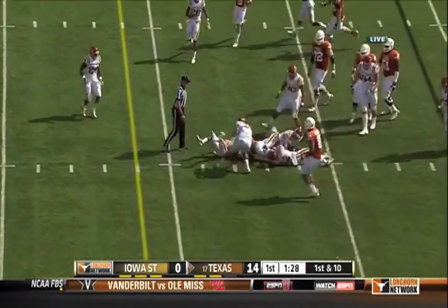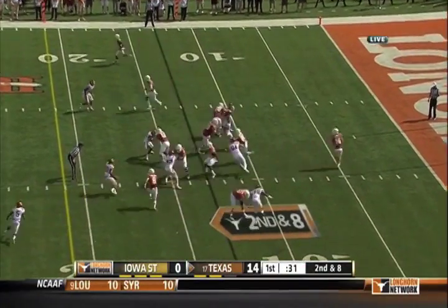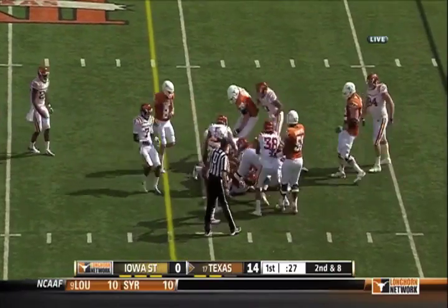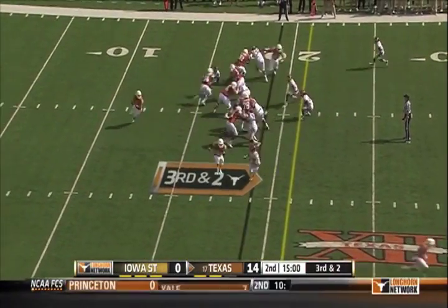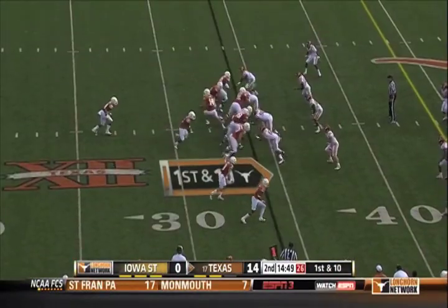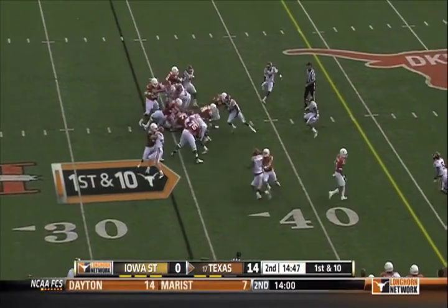Gray. Obviously, when you have a receiver going downfield that wide open, there's a lot going on with his staff offensively. I think you're right. This is Ash — and the touchdown pass.